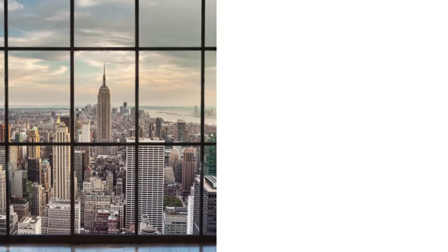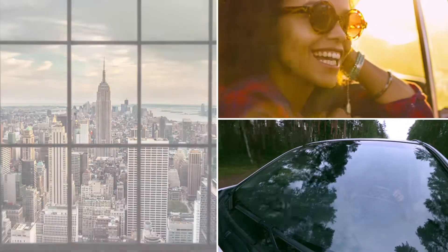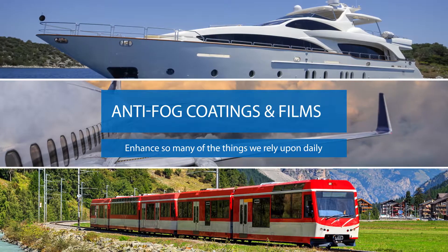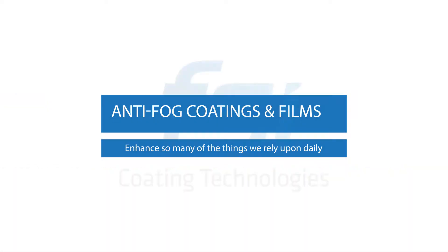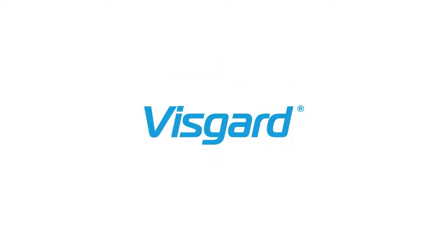From the windows of the buildings we inhabit, to the sunglasses we wear and the windshields of the cars we drive, anti-fog coatings and films enhance so many of the things we rely upon daily. Developed by the FSI Coding Technology Science Team, VisGuard causes water droplets to spread invisibly, resulting in fog-free viewing.